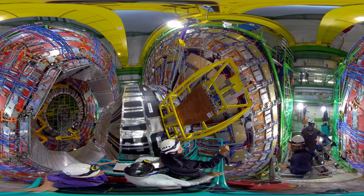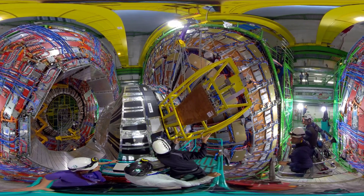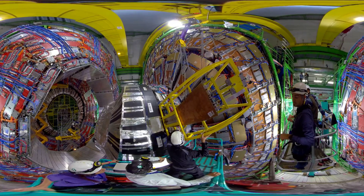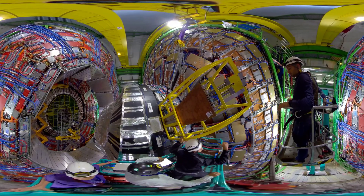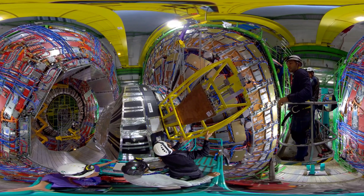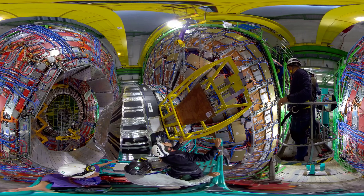In total we have to install 72 modules, which means 144 chambers. On this side we will install 36, and we are really at the end of the installation. A little milestone is coming up — if everything goes well, this is the last chamber going inside CMS for 2019. Then in 2020 we have to insert a few more on the other side, because the detector has a symmetrical structure.